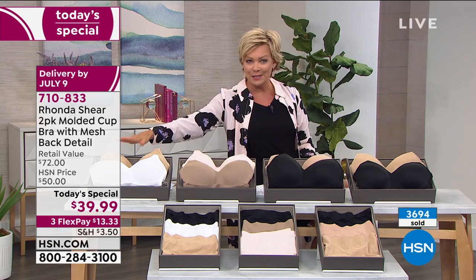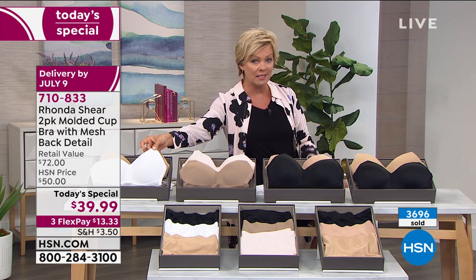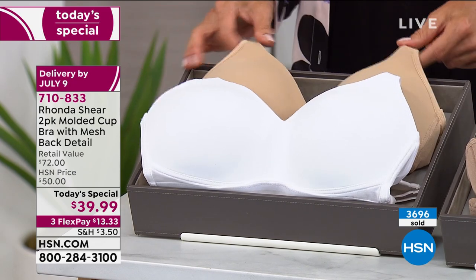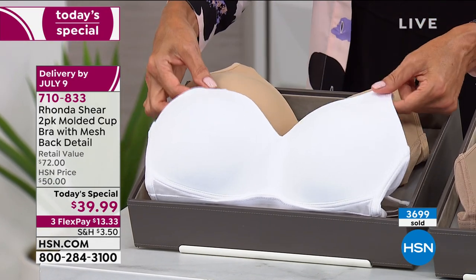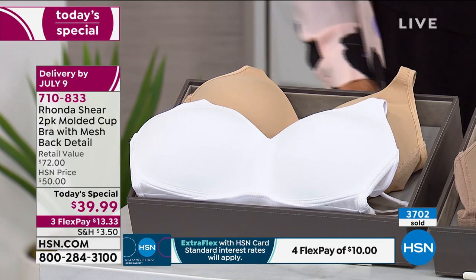I want to share all the colors with you. The nude - this is the only way to get a white, and a lot of you have been waiting for white in this bra. This is the white and nude combo. You get both. On FlexPay it's $13.33. HSN card holders it's $10, and it's on its way to you.